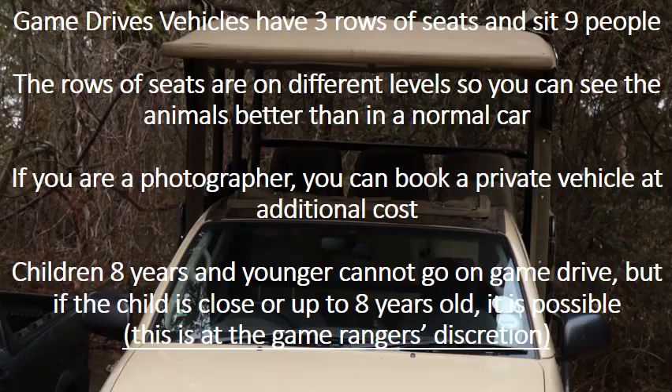Game drive vehicles have 3 rows of seats and sit 9 people. The rows of seats are on different levels so you can see the animals better than in a normal car. If you are a photographer, you can book a private vehicle at additional cost. Children 8 years and younger cannot go on game drive, but if the child is close to or up to 8 years old it may be possible — this is at the game ranger's discretion.